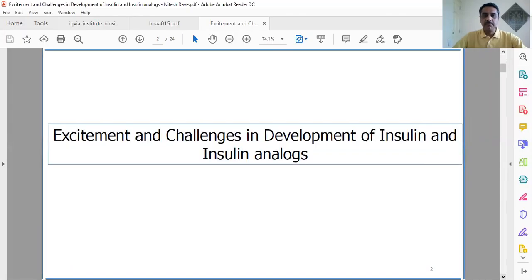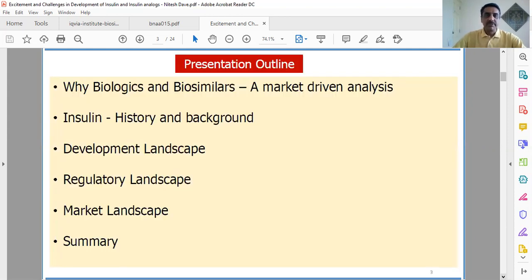The topic has been chosen as 'Excitement and Challenges in Development of Insulin and Analogs.' The presentation outline covers: why biologics are important, some market data to drive home a message about why biologics are a very important part of our drug portfolio, a short history on insulin starting from when it was invented, the development landscape, the regulatory landscape, and after approvals of several biologics and insulin analogs, what kind of market data has emerged.